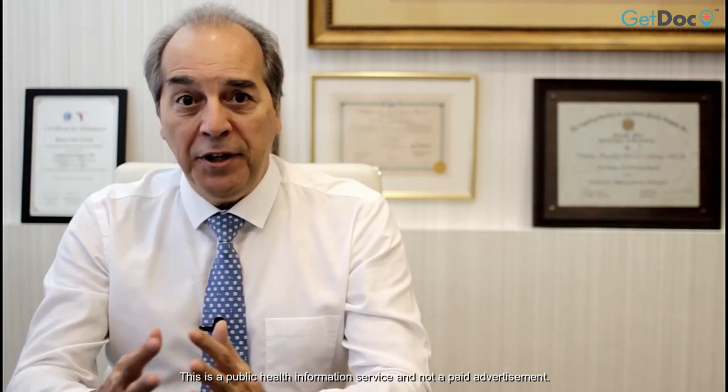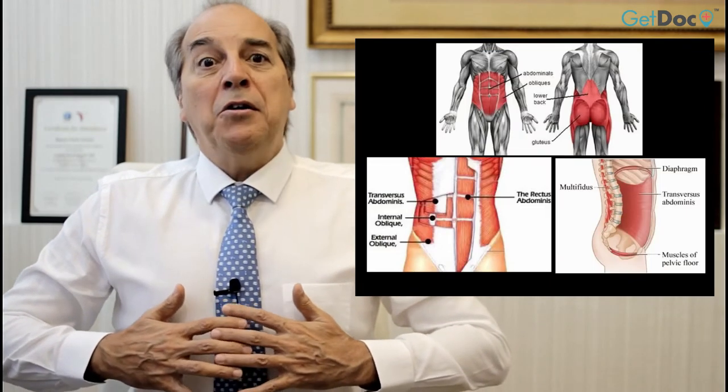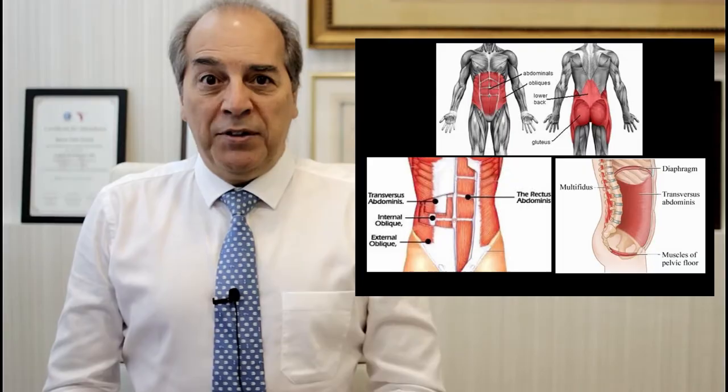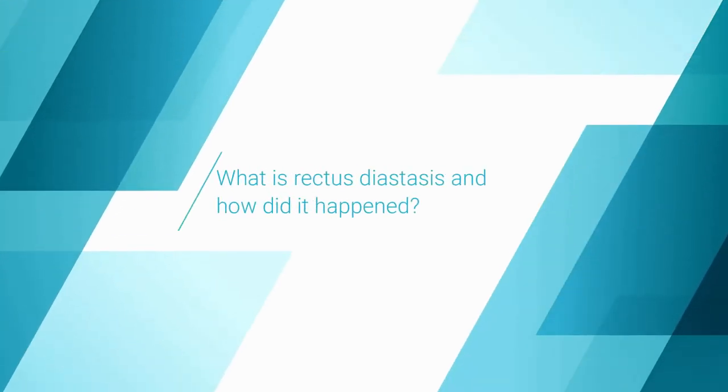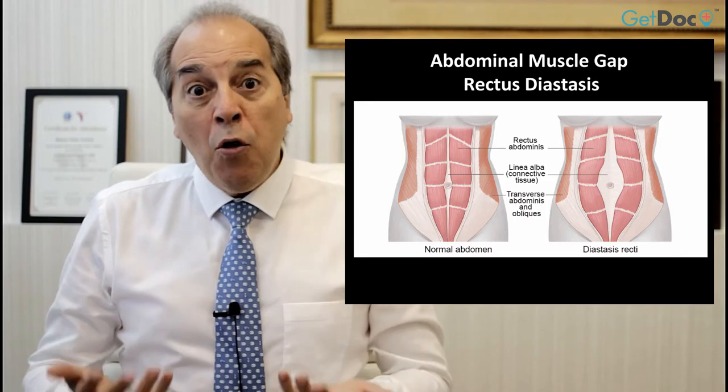Today I will talk about the core muscles, the rectodiastasis, and how the rectodiastasis — or the gap in between the core muscles — can affect our daily lives, not only cosmetically but functionally. The core muscle is a set of muscles that make up the anterior abdominal wall, lower back, and connect to the pelvic floor muscle. Rectodiastasis is a gap in between these two muscles.